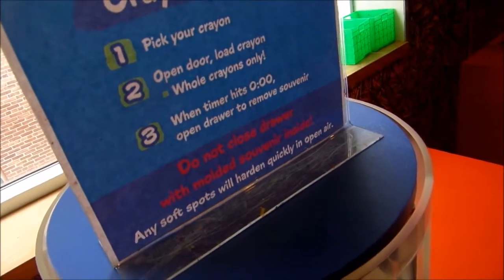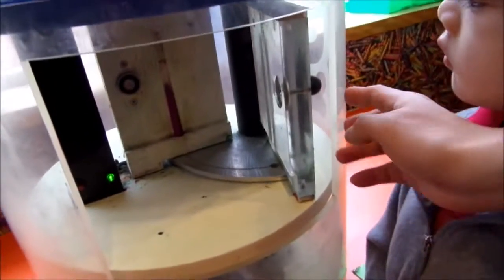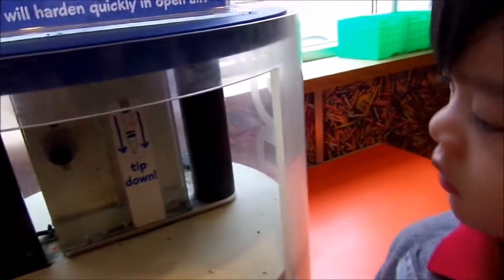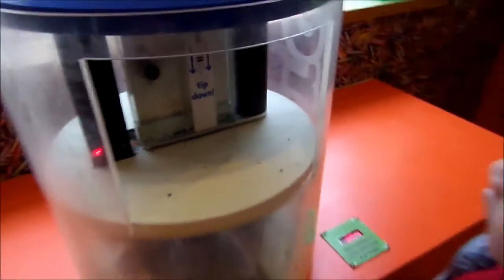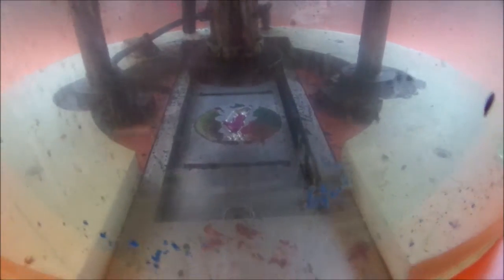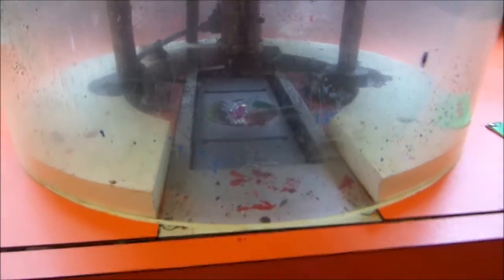Open the door, and the timer starts. Alright, let's do this. Tip down. Oh, tip down. Let's see what happens. There's a ready timer. Melt at the bottom — you see at the bottom? It's dripping at the bottom, making the mold.